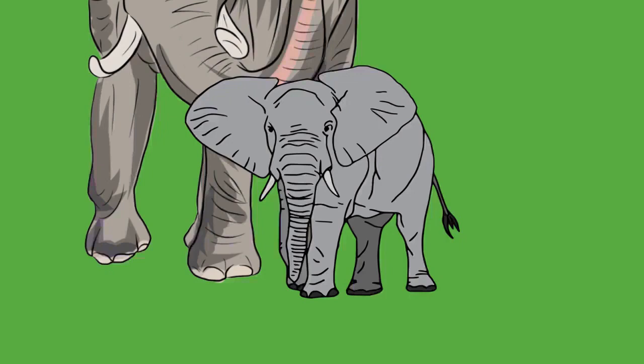The ossicles are adapted for hearing low frequencies, being most sensitive at one kilohertz. Lacking a lacrimal apparatus, the eye relies on the Harderian gland to keep it moist. A durable nictitating membrane shields the globe. Elephants are considered dichromats and can see well in dim light but not in bright light.